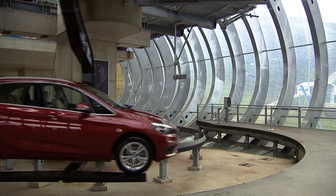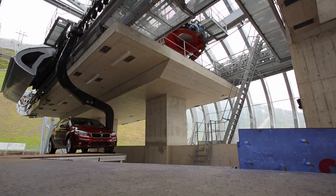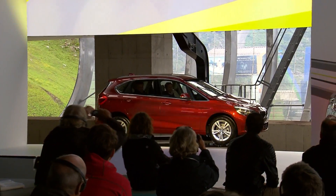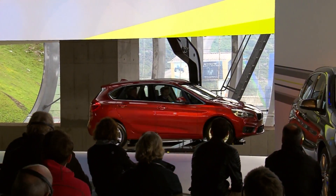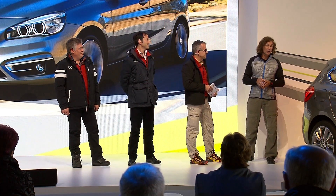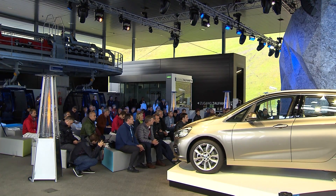Going to an international presentation in a gondola? A piece of cake for the 2 Series Active Tourer. The vehicle is geared for accompanying active individuals on their various adventures. For the international journalists, it was clearly a spectacular introduction of the youngest member of the BMW family.